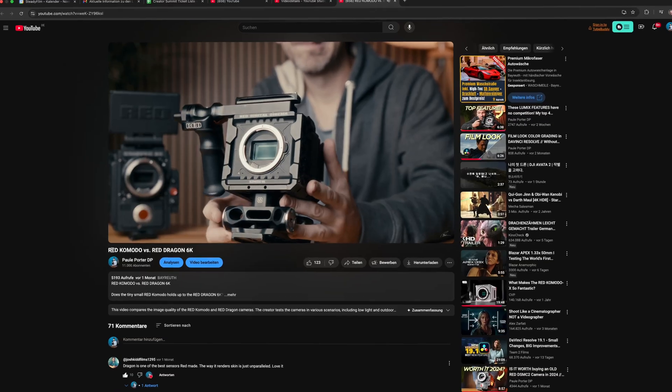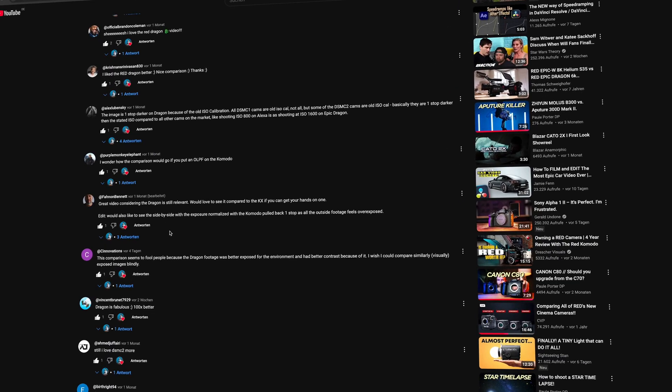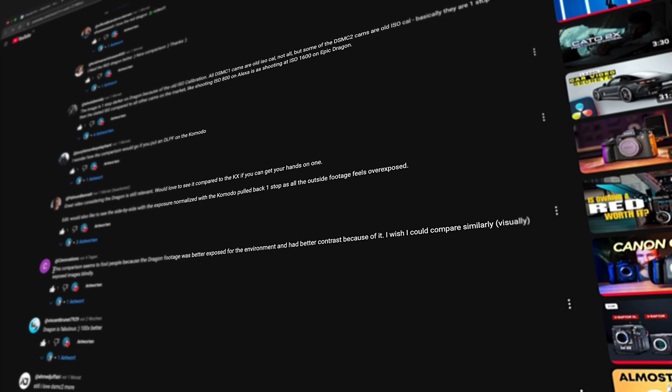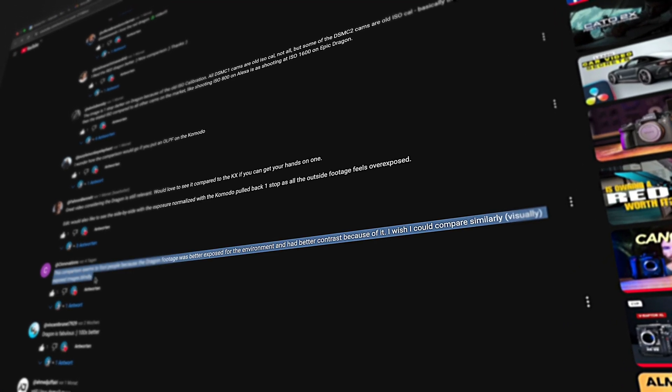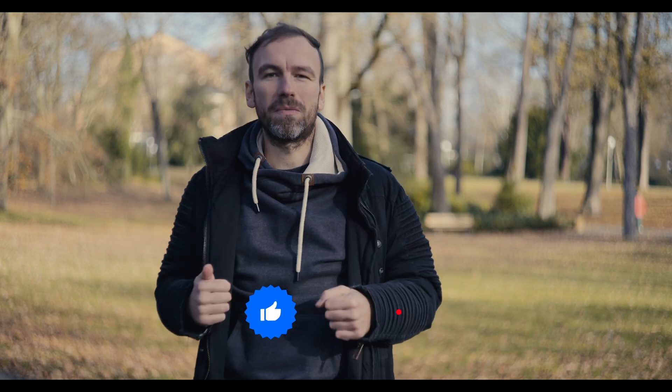This video is basically a successor or sequel to the original comparison I made between Komodo and Dragon. In that video I made an in-depth comparison including dynamic range and so on, but a lot of you commented that it's hard to compare the test images due to the different ISO calibration and exposure differences in both cameras. So we did a new test, and we also have sample footage for you to download.